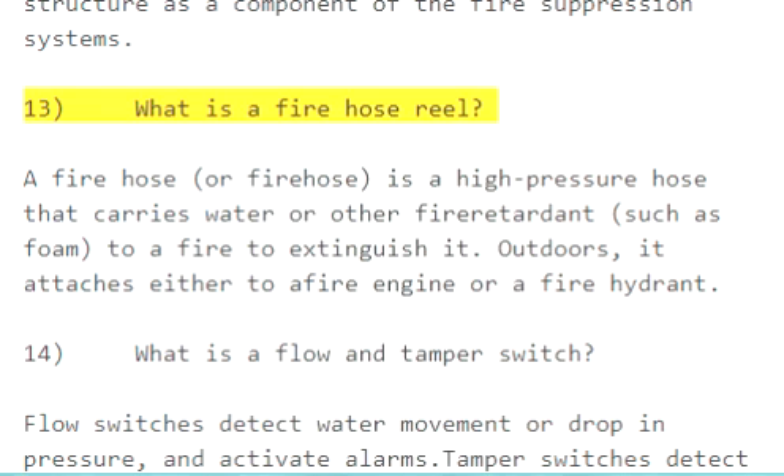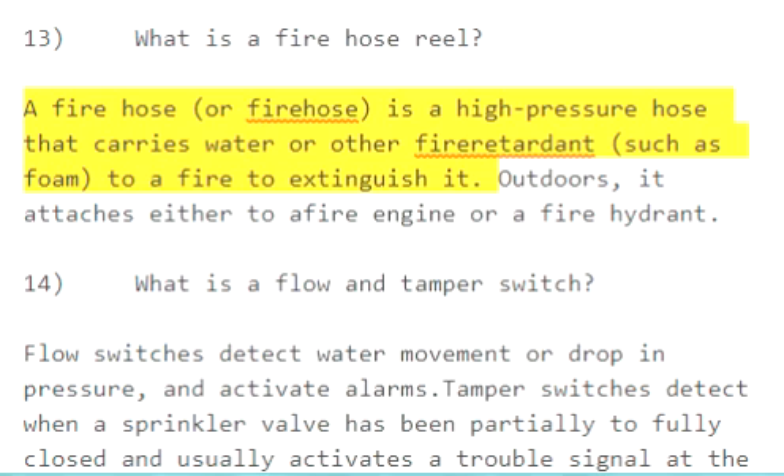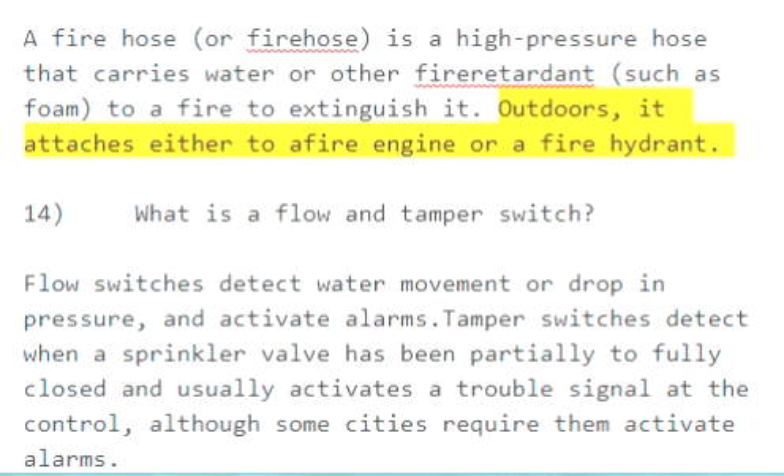Question 13: What is a fire hose reel? A fire hose is a high-pressure hose that carries water or other fire retardant, such as foam, to a fire to extinguish it. Outdoors, it attaches either to a fire engine or a fire hydrant.